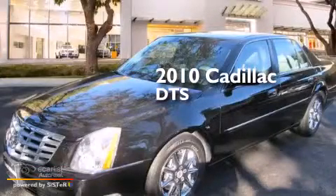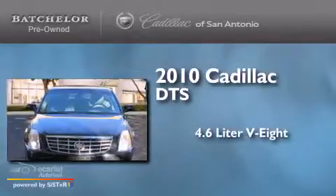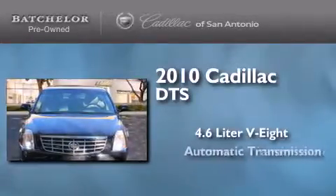This is a certified pre-owned 2010 Cadillac DTS. It has a 4.6-liter 8-cylinder engine and an automatic transmission.